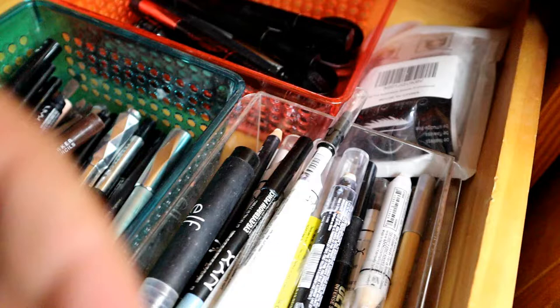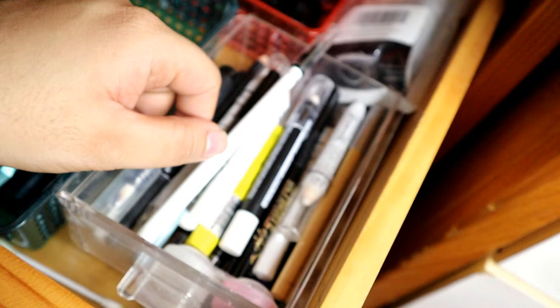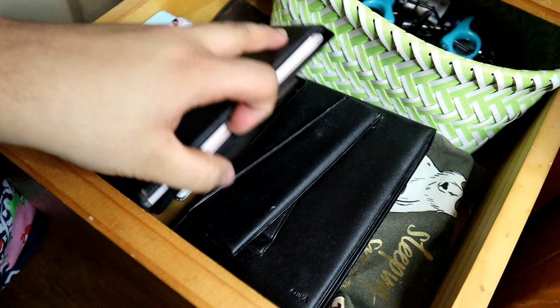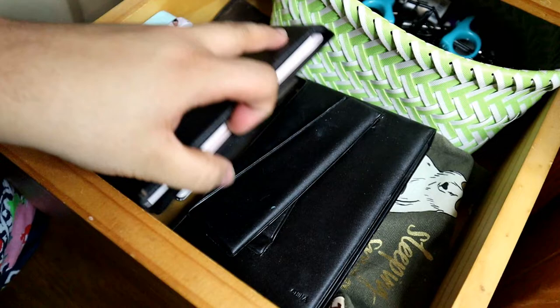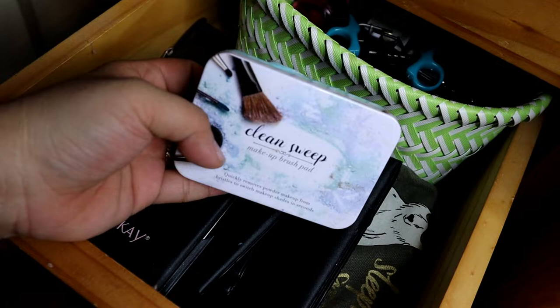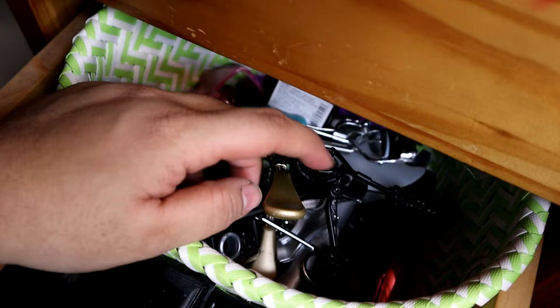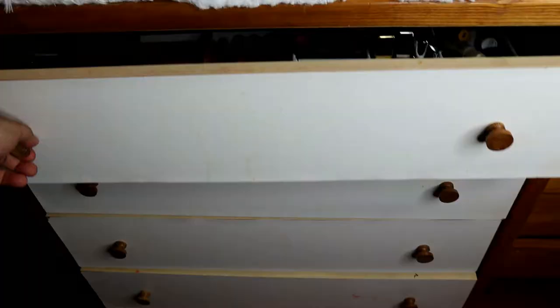Ito naman ay yung mga eyeliner — white eyeliner, nude eyeliner, tsaka yung mga black na gel liner and cream liner. Tapos, ito naman yung aking eyeshadow shades. Ito naman sa next one ay yung mga compact mirrors. Tapos, mga eye brush or brush cleaners — yung dry brush cleaners. Tapos, dito yung mga tools ko: mga eyelash curler, mga fake lashes applicator, mga sharpener, ganon.